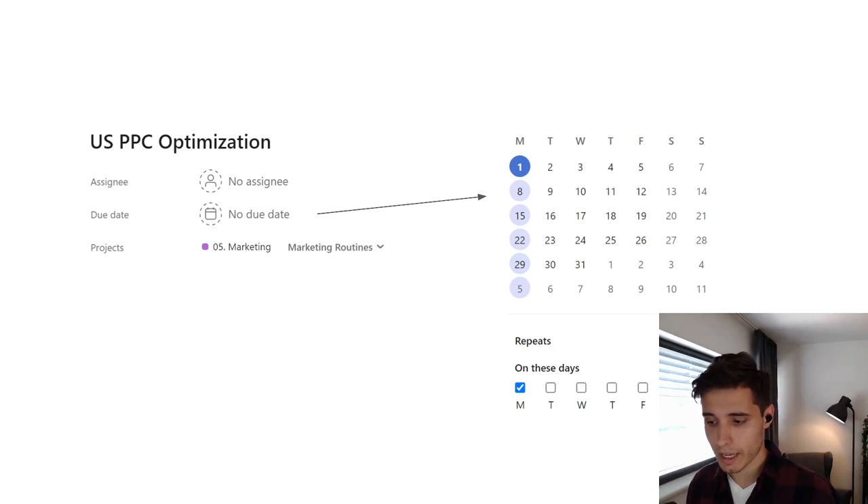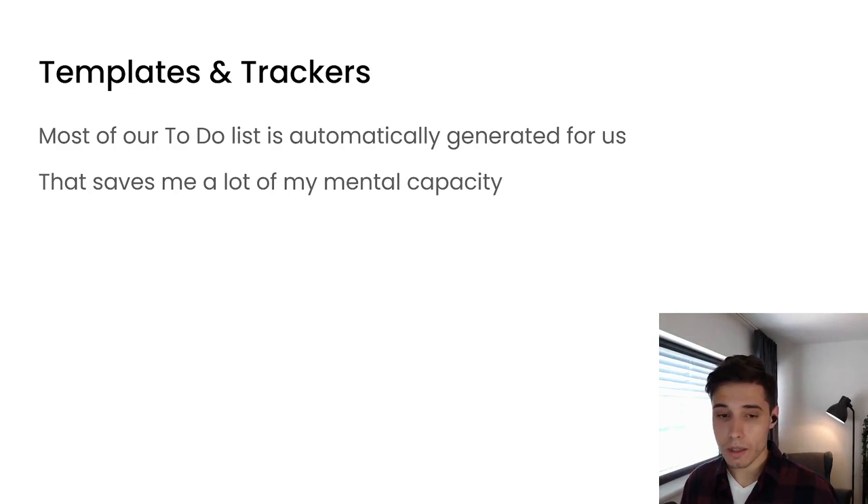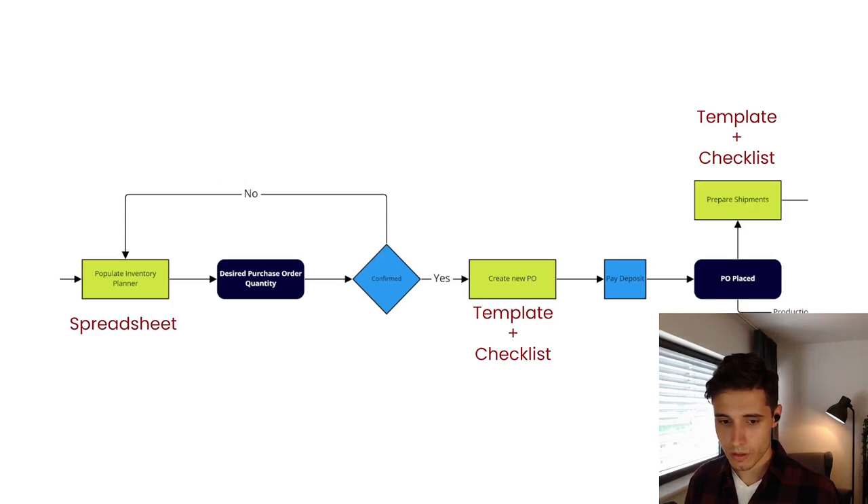We can set up recurring tasks with due dates and reminders — how often, when, which days — and it really helps us free up mental capacity. We don't have to write everything down in a to-do list. Most of our to-do lists are automatically generated for us, which saved me a lot of mental capacity. I logged in each morning into Asana and my to-do list for the day was already there. Going back to our flowchart, for populating inventory planner, we have a spreadsheet template that simplifies our work — we just put in the numbers and get the desired order quantity.